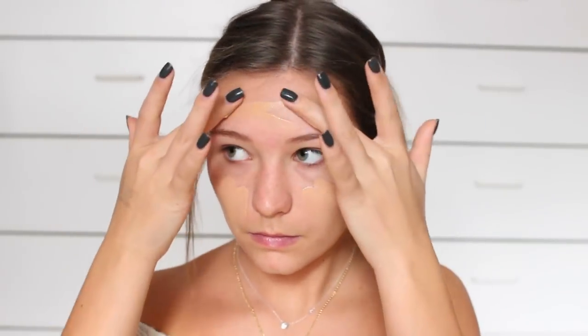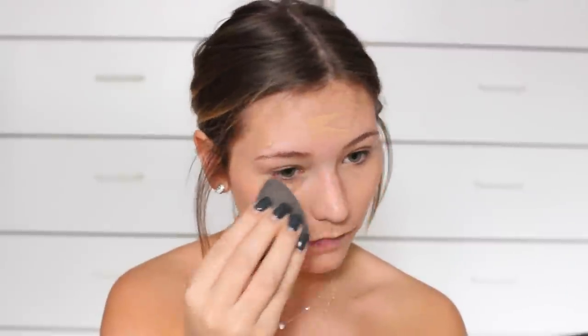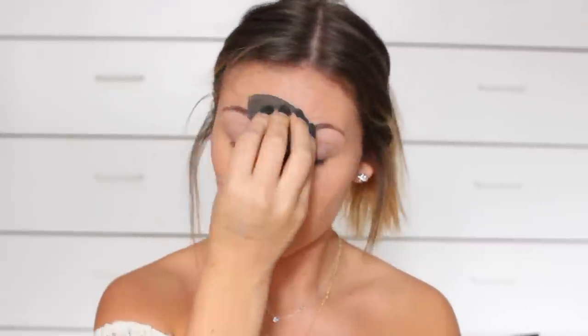All the products I'll be using will be linked in the description bar below, so if you're wondering you can go ahead and check that out. I'm going to begin by priming my face just to ensure that my makeup lasts all day long, and then I'm going to put my favorite foundation of the moment on my face just with my fingers and then blend it out with a beauty blender. I just think this gives the most natural look, but if I'm in a hurry I'll honestly just use my fingers.